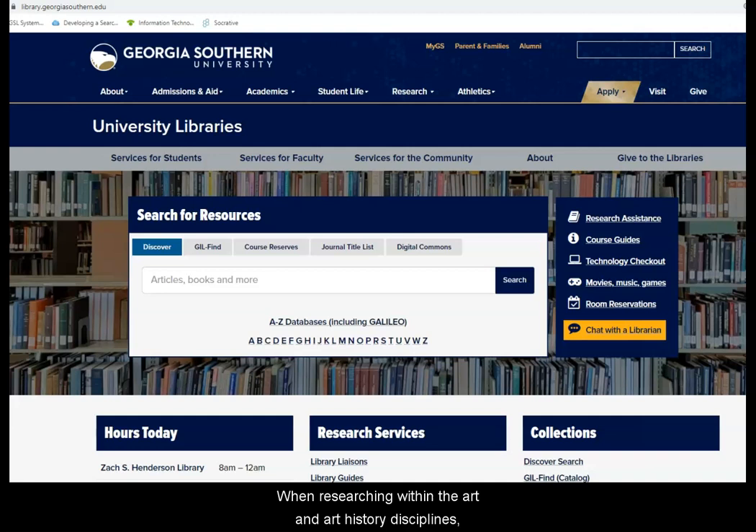When researching within the art and art history disciplines, one place to begin your search is in the library's Gilfine Catalog. Gilfine connects you to print books housed within the libraries, as well as access to online videos and ebooks, among other resources.